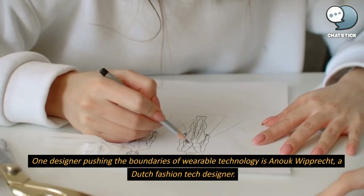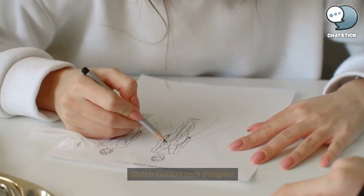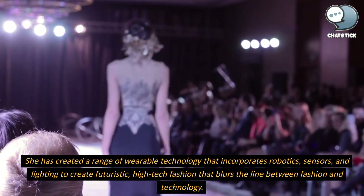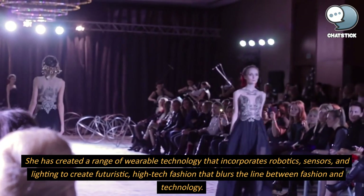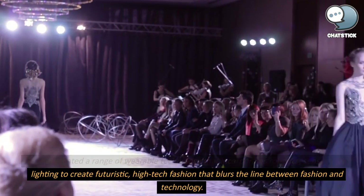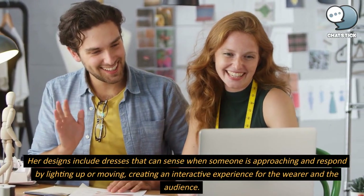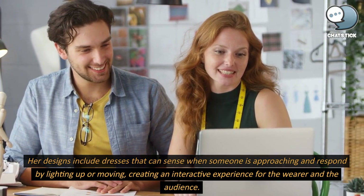One designer pushing the boundaries of wearable technology is Anouk Wiprecht, a Dutch fashion tech designer. She has created a range of wearable technology that incorporates robotics, sensors, and lighting to create futuristic, high-tech fashion that blurs the line between fashion and technology. Her designs include dresses that can sense when someone is approaching and respond by lighting up or moving, creating an interactive experience for the wearer and the audience.